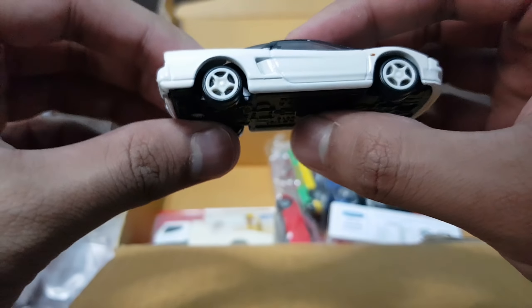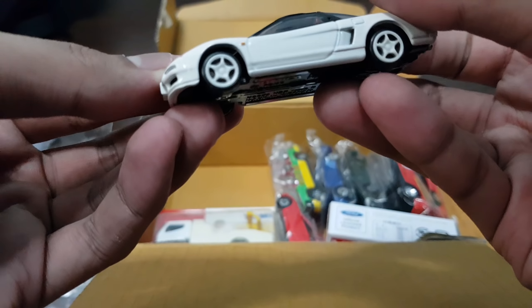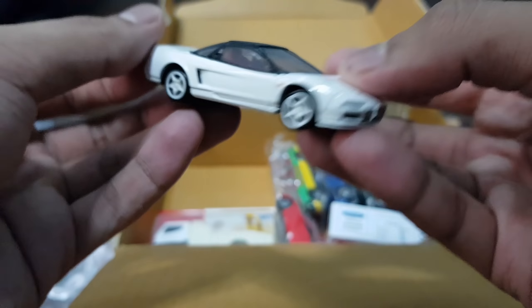This thing is sick. I might need to take a closer look at this — might review this. Here's just one final look. I'll be sure to review this when I can. This is really cool.